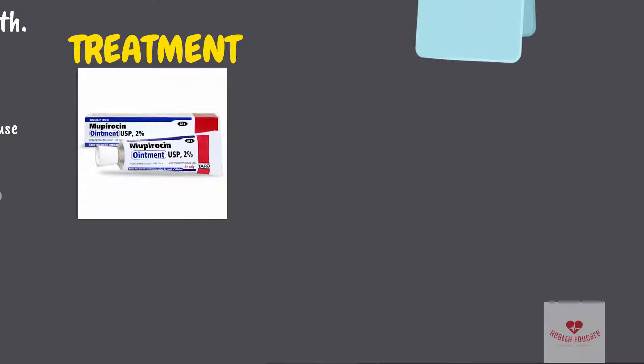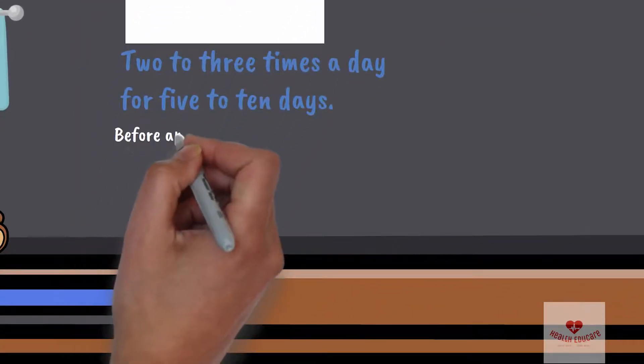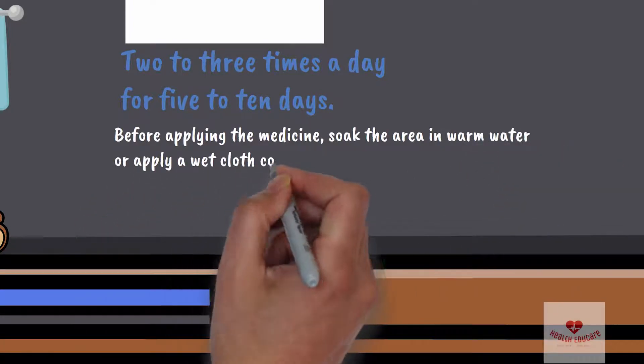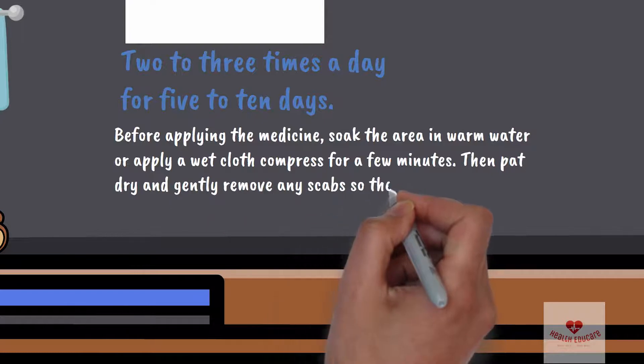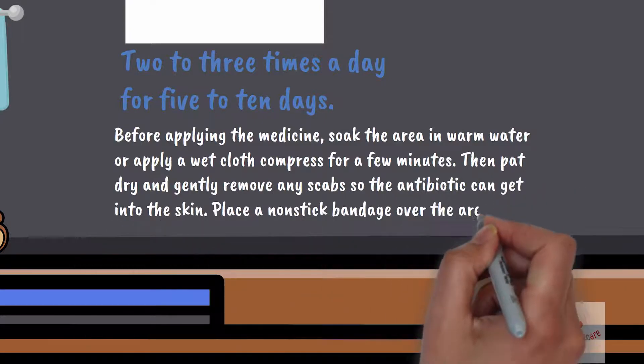Treatment for impetigo: impetigo is treated with prescription mupirocin antibiotic ointment or cream applied directly to the sores two to three times a day for five to ten days. Before applying the medicine, soak the area in warm water or apply a wet cloth compress for a few minutes, then pat dry and gently remove any scabs so the antibiotic can get into the skin.